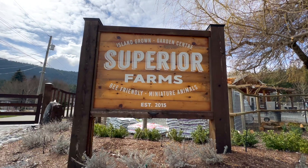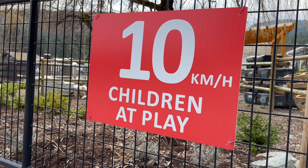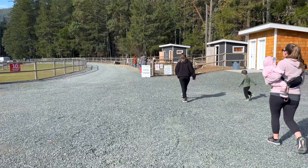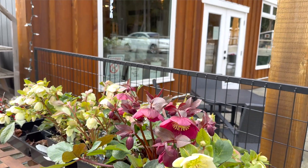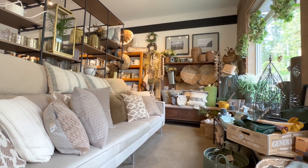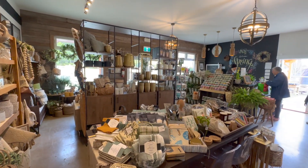Once you've arrived, make a right and travel through the gate and park in the large gravel parking lot. Please take it very slow — there are multiple different families with young children who are absolutely ecstatic and running around everywhere. Park your vehicle and make your way into the Superior Farms store, where you're going to be absolutely shocked. This is probably one of the best home decor stores in all of Vancouver Island. I can't count how many times I've come here to buy gifts for friends and family. It's like going to HomeSense, except really good.